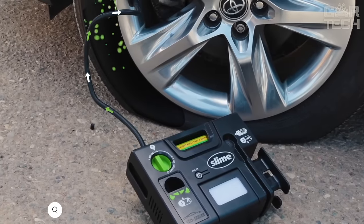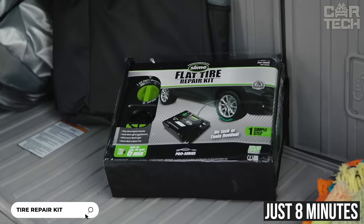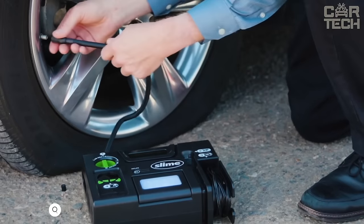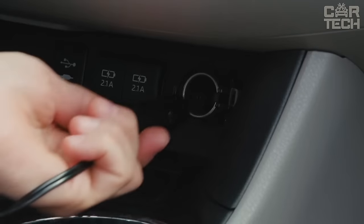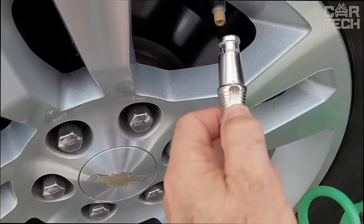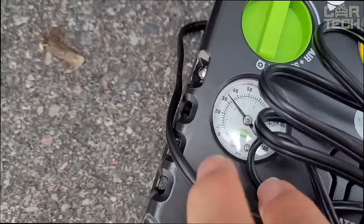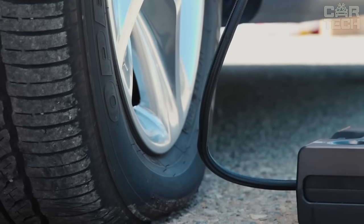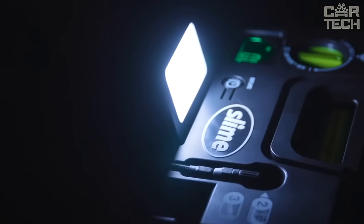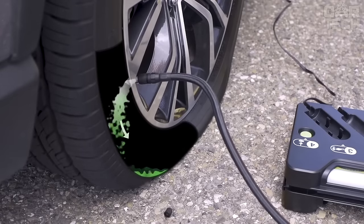A quick do-it-yourself tire puncture repair kit allows you to seal your tire in just 8 minutes. The kit includes 15 ounces of specialty sealant and a compact inflation pump with a digital pressure gauge to monitor pressure. Simply pour the sealant into the tire through the nipple, wait a few minutes, and pump up the wheel. Even though the kit is designed for cars and SUVs and is not suitable for trucks, it is indispensable for drivers who often go on long trips.